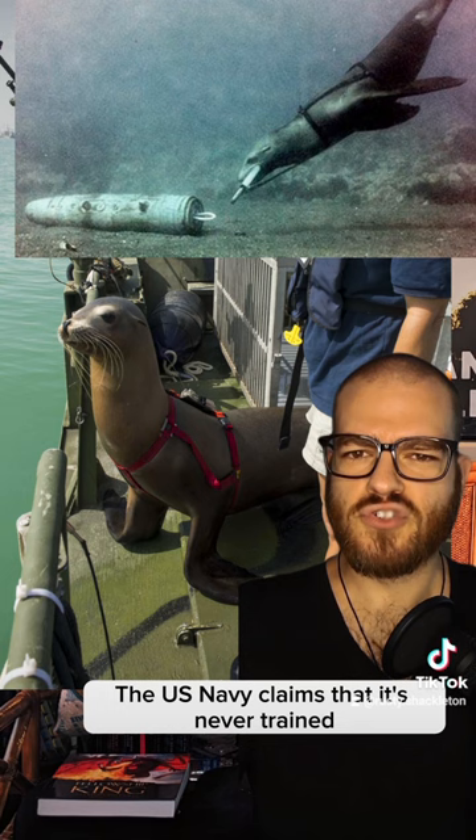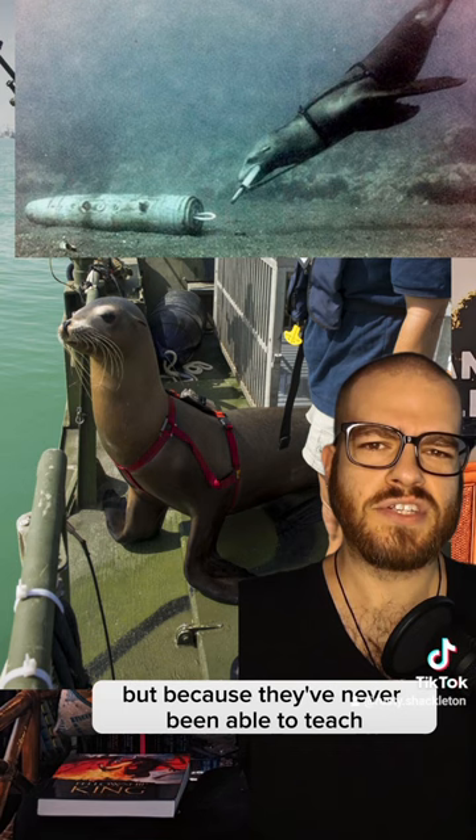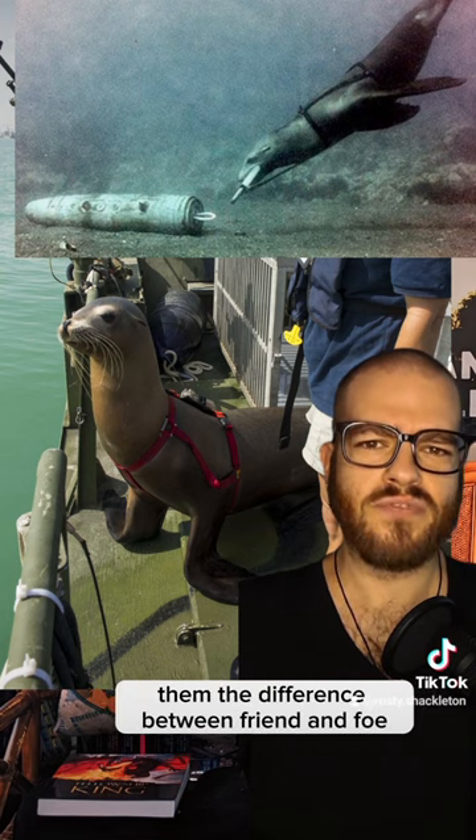The U.S. Navy claims that it's never trained marine animals to attack enemy hardware or personnel, not for any moral reasons, but because they've never been able to teach them the difference between friend and foe when it comes to humans.